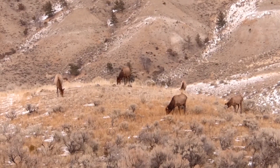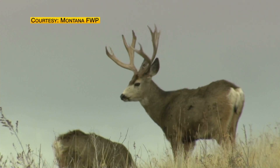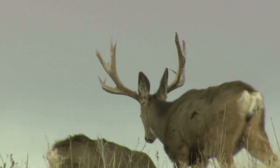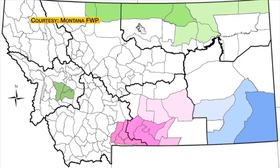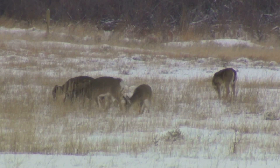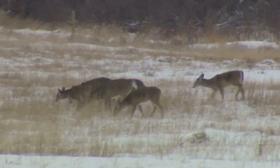There's a new focus on CWD right now because a deer with the disease was recently discovered in Grand Teton National Park, and a hotspot for infections is just north of the park in Montana. Along with infected animals in Wyoming, Yellowstone is now surrounded by CWD.